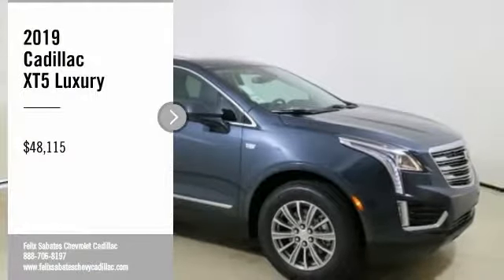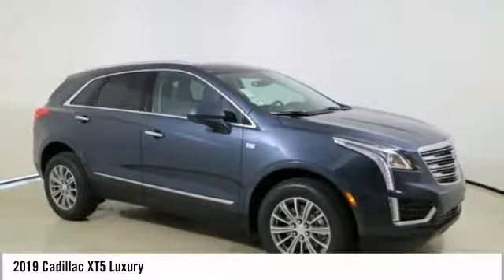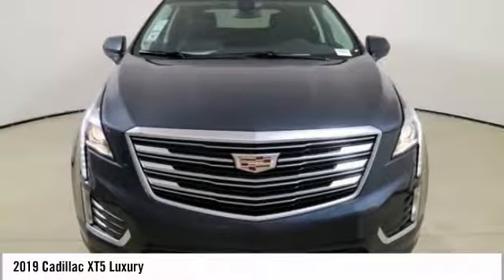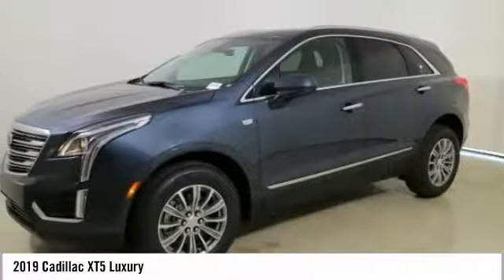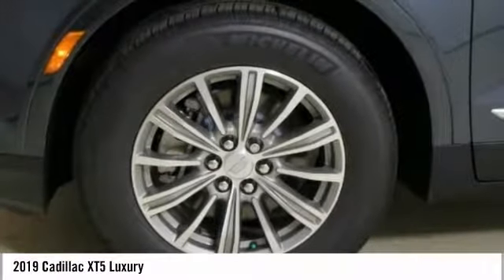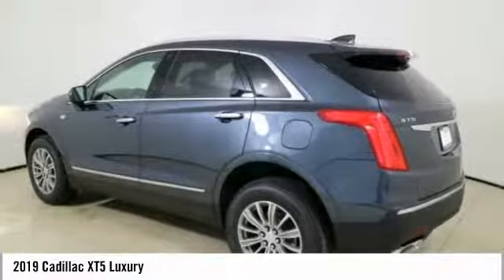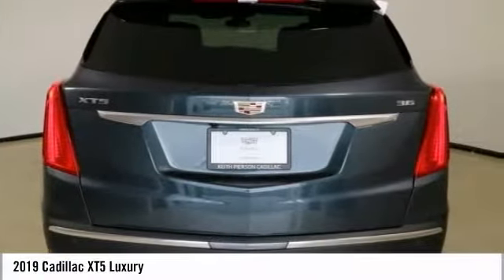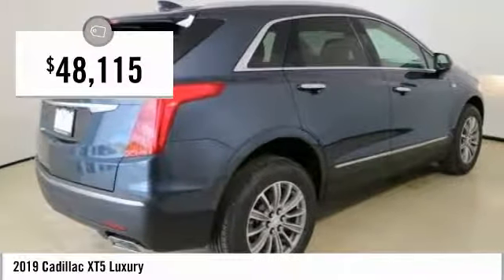Looking for the right vehicle? Check out the 2019 Cadillac XT5. The Cadillac XT5 was crafted to adapt to your needs while expressing your distinctive sense of style. Visually striking and intelligently designed, this crossover outsmarts any task with progressive technology and an accommodating interior, and is priced below $50,000.